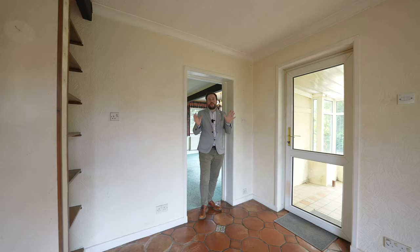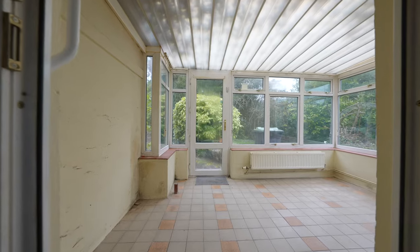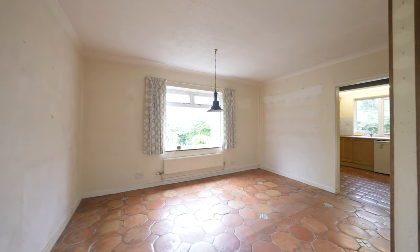You then come through into this large dining room which gives access to a conservatory — an ideal space for surveying the gardens. A doorway then leads through into the kitchen which has a range of fitted units and work surfaces.